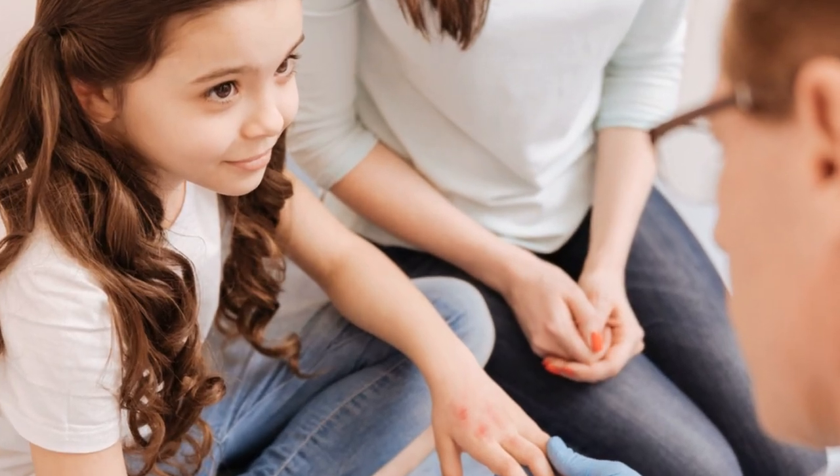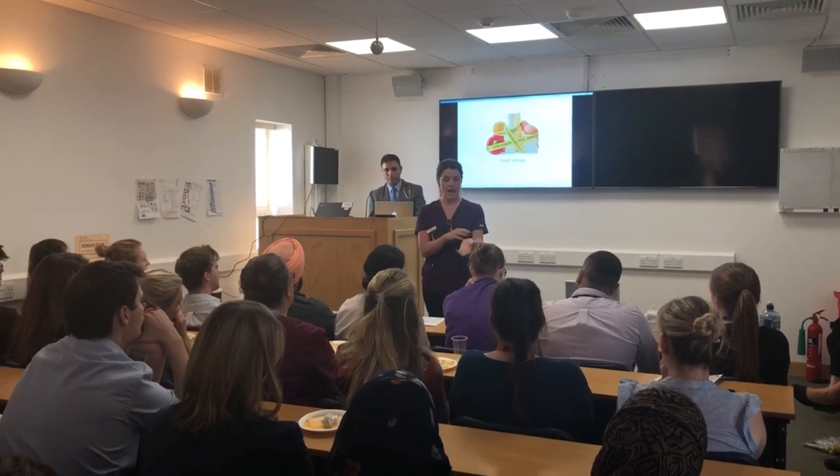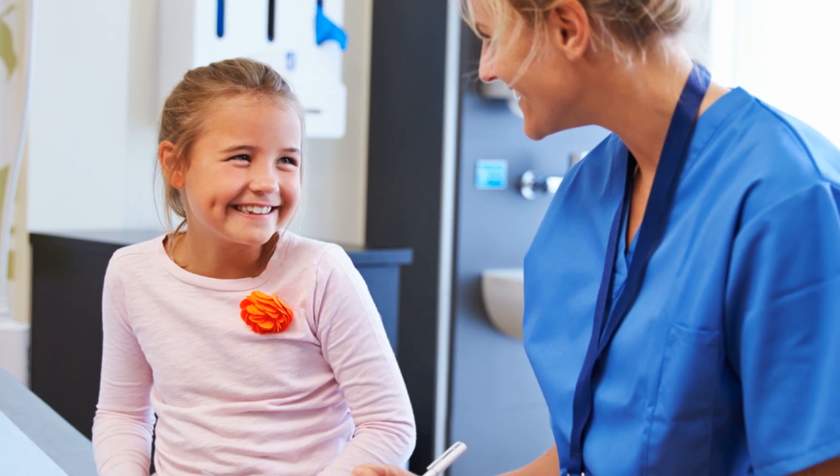The child is assessed to ensure they are in full health. They are then given a very small amount of the food they are suspected to be allergic to. Provided they are okay with that dose, we increase the doses every 15 to 30 minutes. If your child passes this stage, they go home after two hours of observation in hospital. We then recommend that your child eats this food in their diet two to three times per week at home.